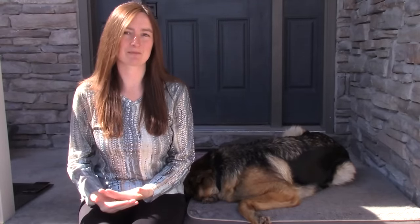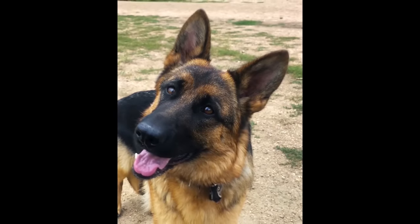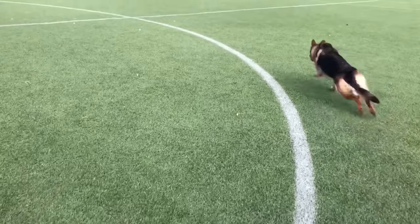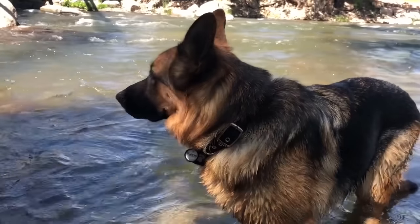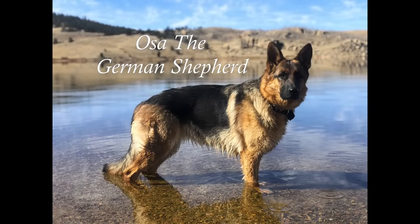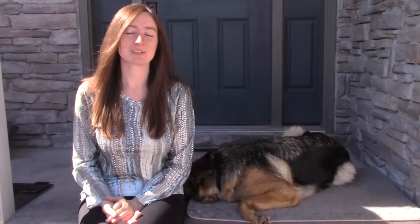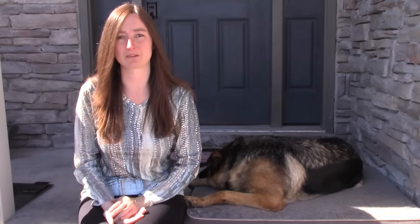Hi there, this is Alicia with Osa the German Shepherd and today we're going to go over dogs that were bred to be miserable. There are dog breeds out there that are nowhere near what their ancestors used to be and were bred just for looks, and now no longer are useful like they were originally bred for.